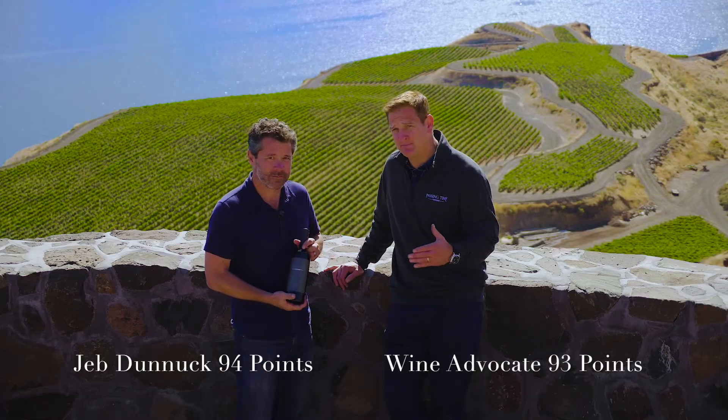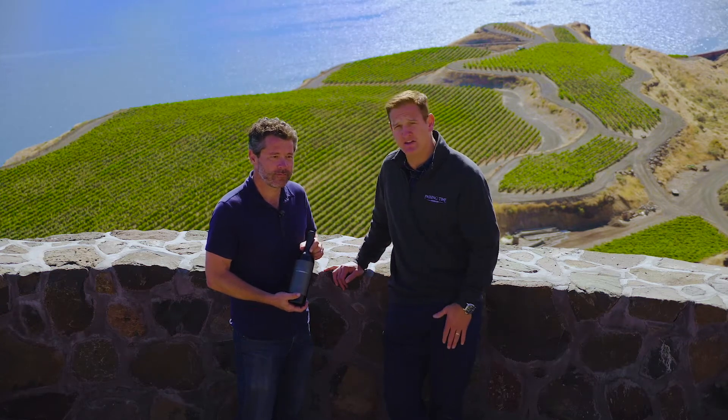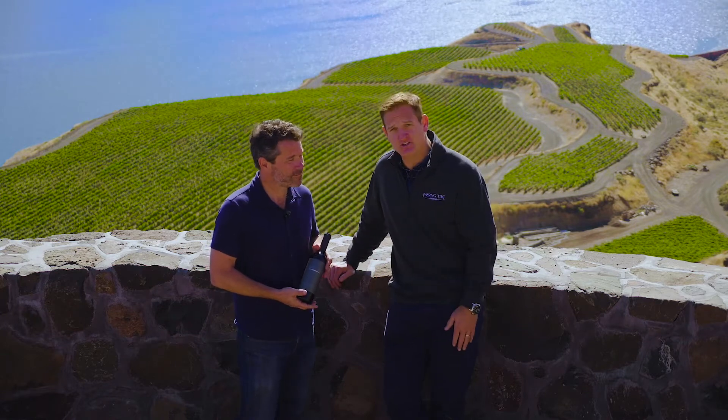94 points Jeb Dunnick, 93 The Wine Advocate. A great way to start the holidays with dinner, gifts for friends. Come find us and get your Columbia Valley Red wine from the 2015 vintage.